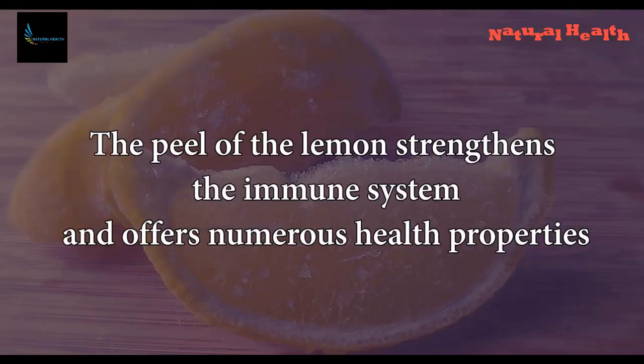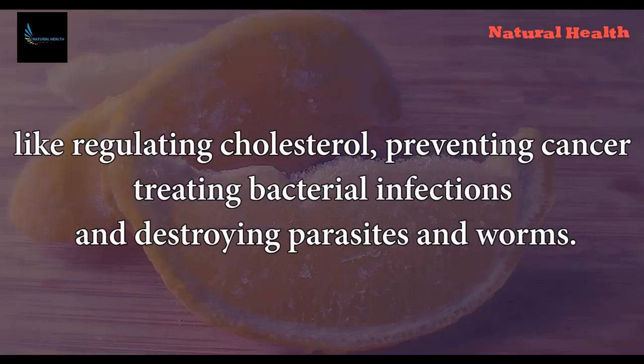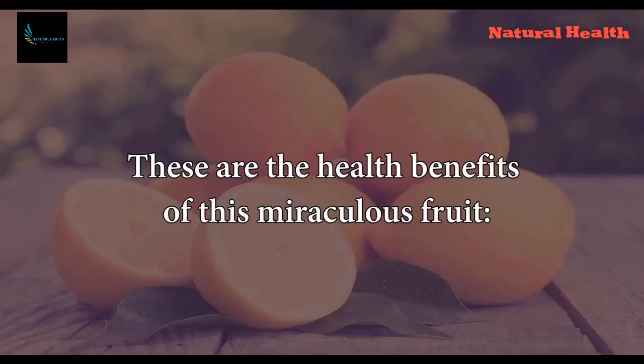The peel of the lemon strengthens the immune system and offers numerous health properties, like regulating cholesterol, preventing cancer, treating bacterial infections, and destroying parasites and worms. These are the health benefits of this miraculous fruit.